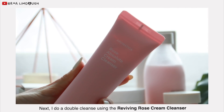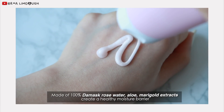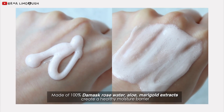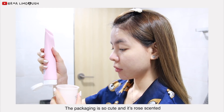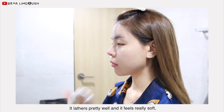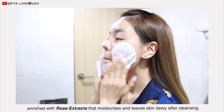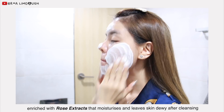Next, I do a double cleanse using the Reviving Rose Cream Cleanser. The packaging is so cute and it's rose scented. It lathers pretty well and it feels really soft and rich, with rose extracts that moisturize and leave skin dewy after cleansing.